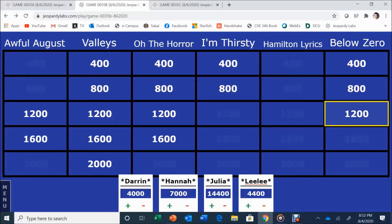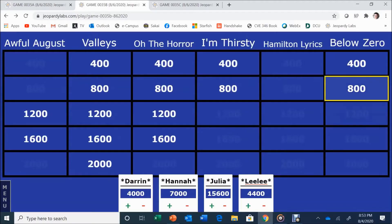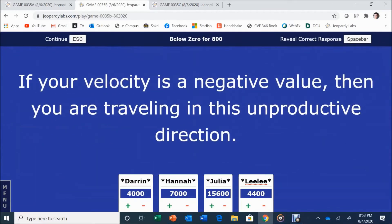Below Zero for 1,200. An anion has a negative this. Answer: Charge. Charge is correct. Below Zero for 800: if your velocity is negative, then you are traveling in this unproductive direction. Hannah answers: Backwards. Backwards is correct.